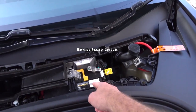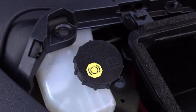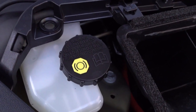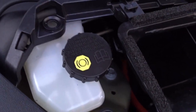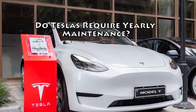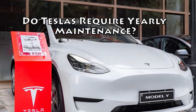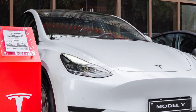Brake fluid: regularly check your Tesla's brake fluid for impurities every two years and refill as needed. Replacing brake fluid is relatively simple and can be done at home with the right tools and supplies. Do Teslas require yearly maintenance? When it comes to Tesla cars, they don't require the same annual maintenance that many other vehicles do.